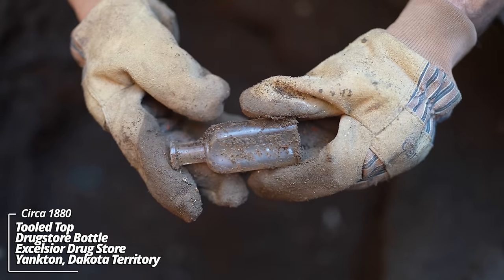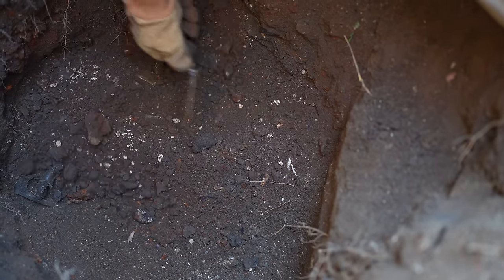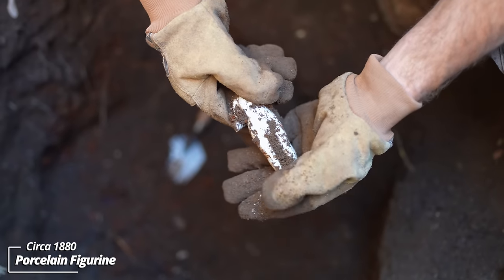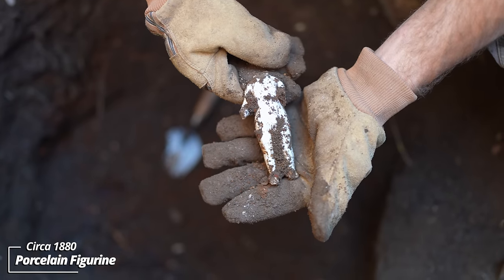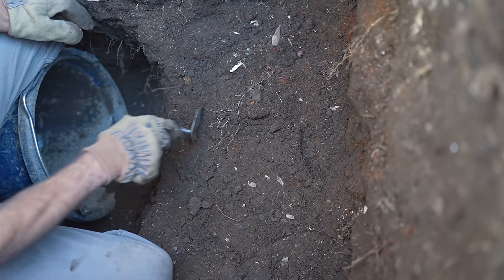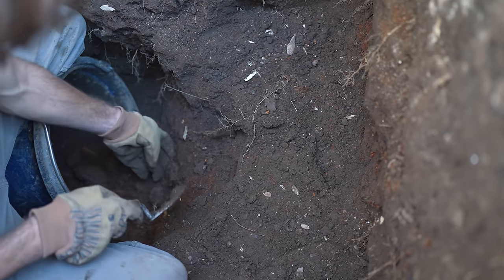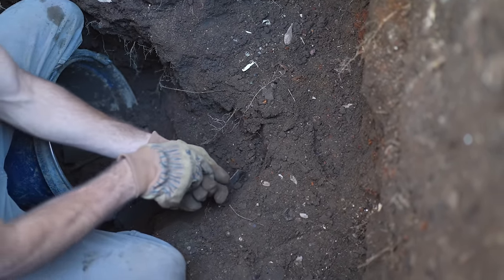And another. Looks like some kind of a porcelain figurine — that's really cool, a children's toy or something. I probed and this pit drops at least a couple more feet. I'm just going to take down this little bench I was standing on. Based on the rest of what I've dug, there should be some more stuff buried in here.